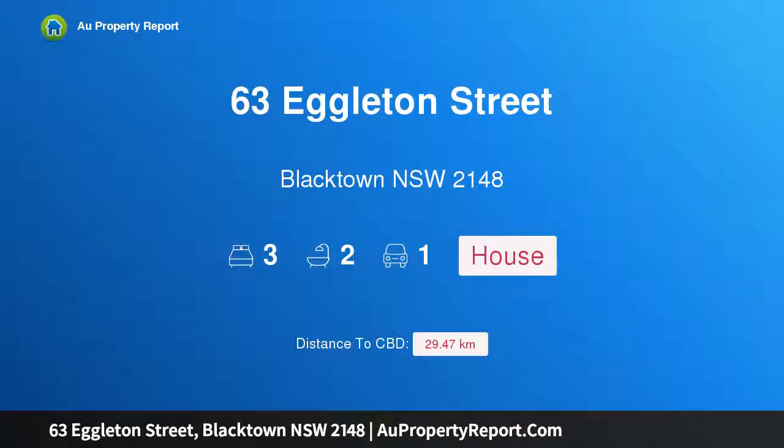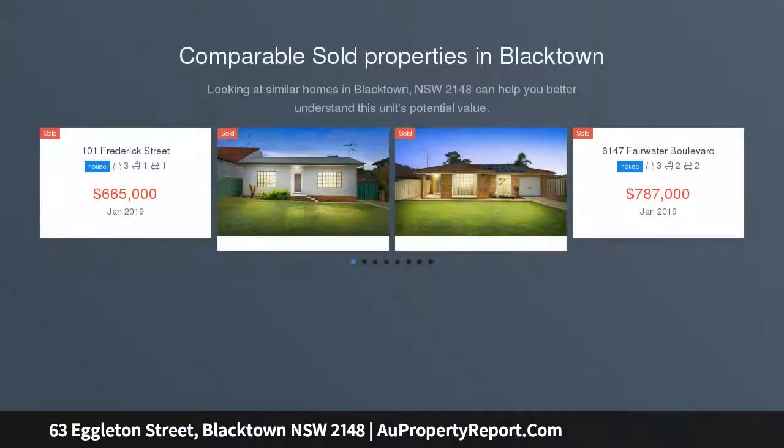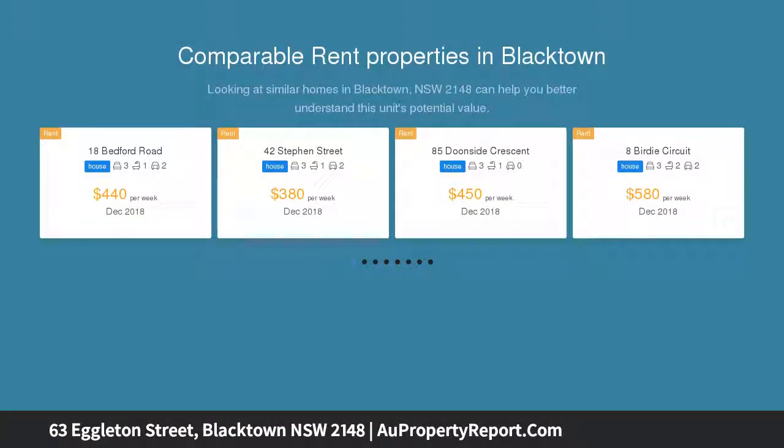Hi, I am glad to introduce Property 63 Edelton Street, Blacktown NSW 2148. Splash into summer — must be sold! Peacefully positioned a stone's throw away from Kings Langley and located close to schools, shops, transport and sporting fields.